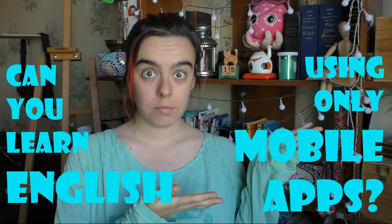Hello, welcome back to Random English. Today we're talking about learning English with mobile apps. Hi, I'm Julia and this is Random English, a channel that will help you improve your language skills.